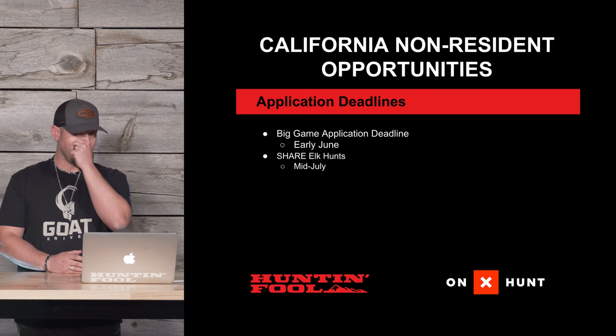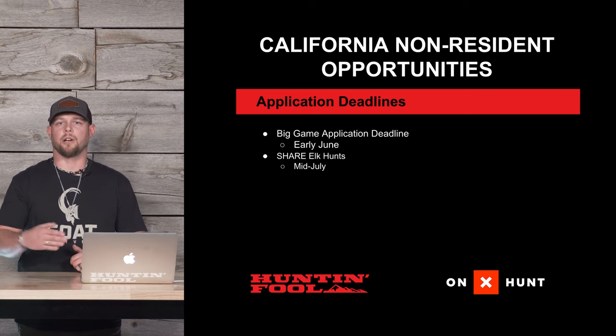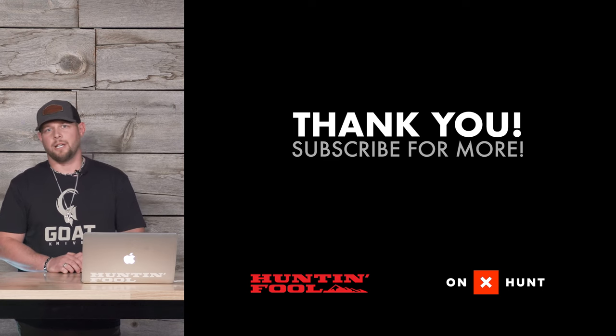For application deadlines, the big game application deadline takes place in early June. For SHARE elk hunts, the deadline is mid-July. They usually update their SHARE page in the middle of May to show current hunts for the upcoming year.